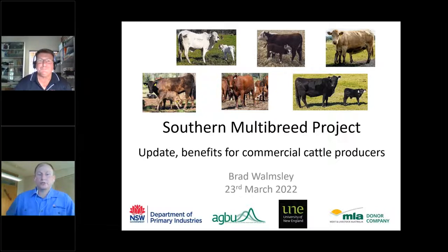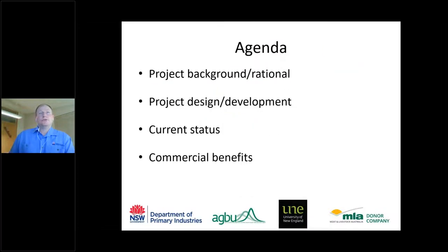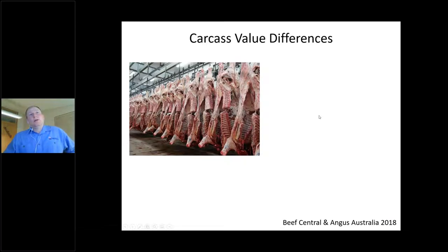Today I'll present an update on the Southern Multibreed project across four areas: the rationale, how we designed the project, where we're currently up to, and the commercial benefits for producers. Starting with the background — when selecting bulls at sale, it's very hard to determine the potential of that bull, particularly for things like carcass value differences among progeny.